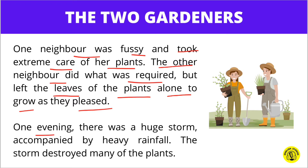One evening, there was a huge storm accompanied by heavy rainfall. The storm destroyed many of the plants.